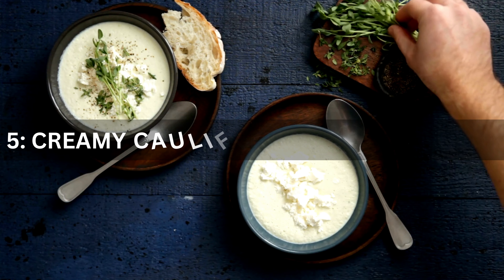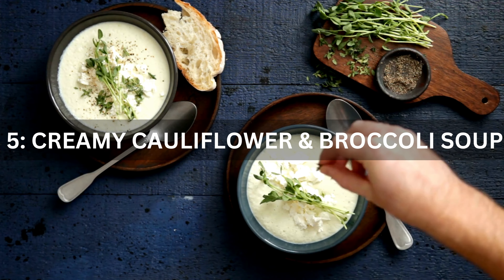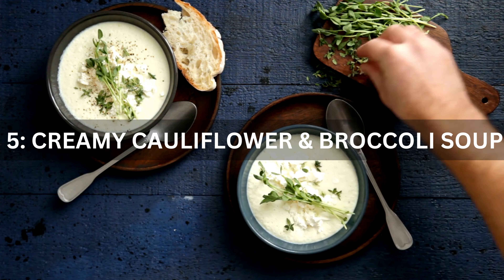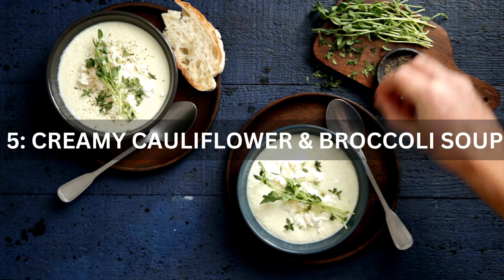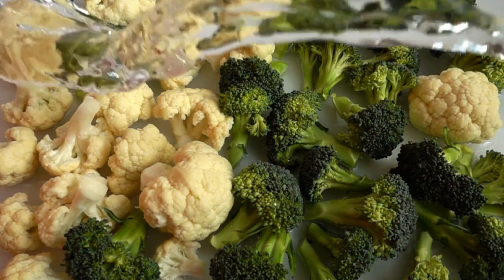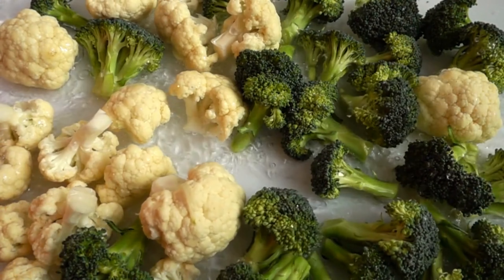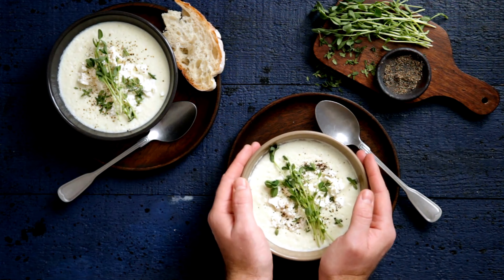Recipe 5: Creamy Cauliflower and Broccoli Soup. We have a creamy cauliflower and broccoli soup as our fifth recipe. It's rich and creamy without the guilt. Combine roasted cauliflower, broccoli, and a hint of Greek yogurt in a pot. Blend until it's velvety smooth and luxuriously creamy. This soup is pure comfort in a bowl.